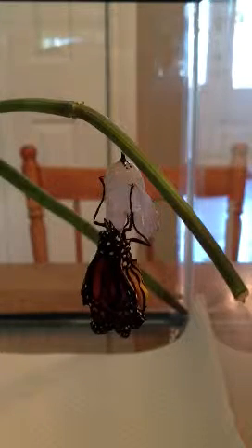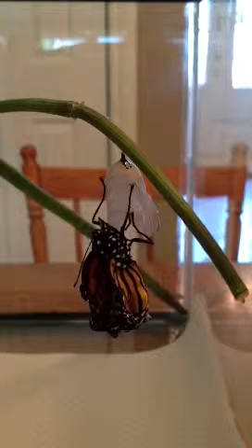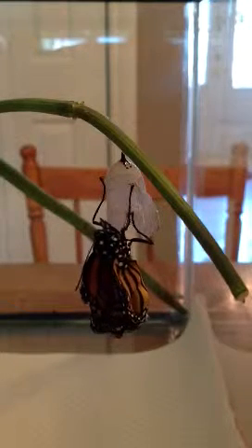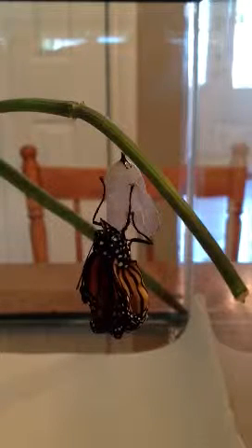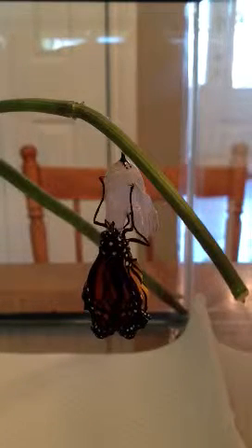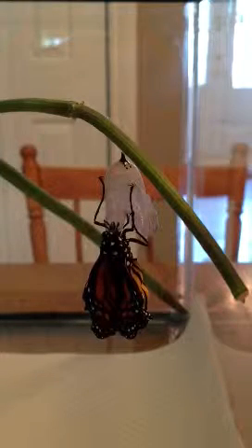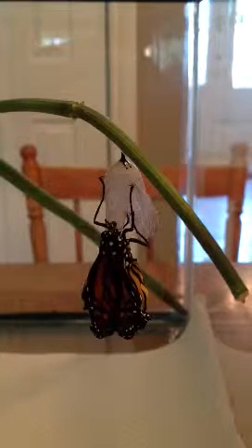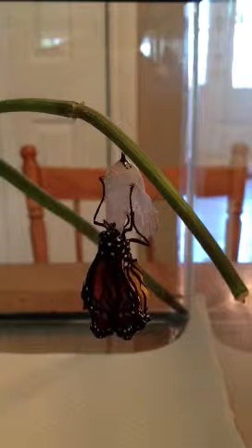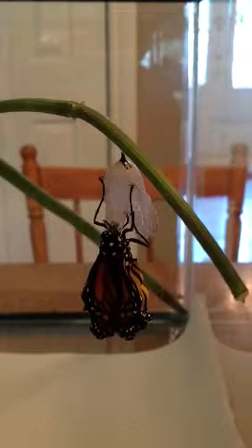Oh, look at the legs — they're still crumpled, a little bit. Must be really tight. Oh, look at the mouth — it keeps opening, it keeps rolling up, rolling down.